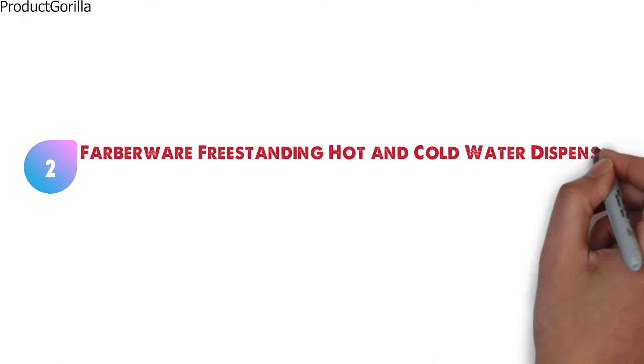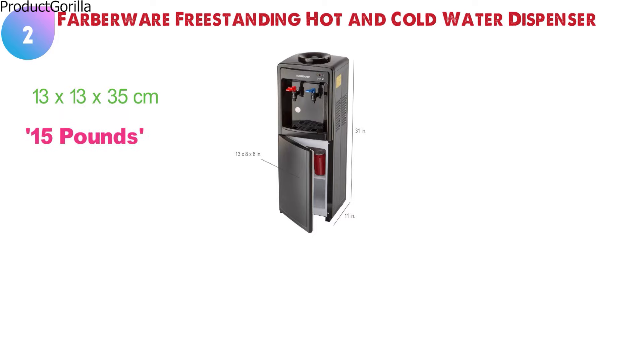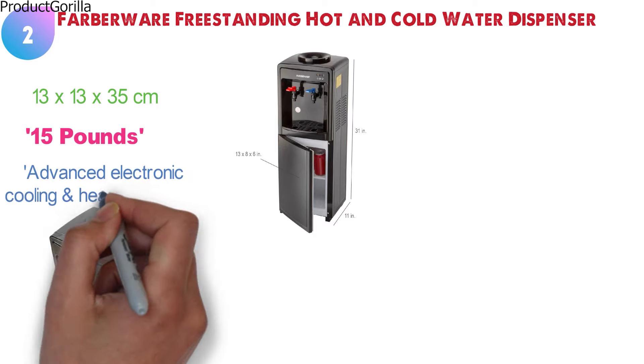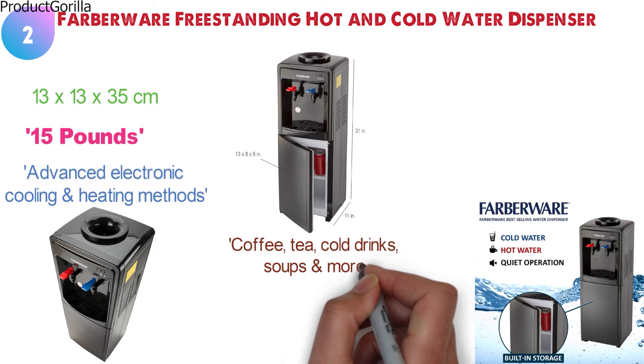At number two, we have the Farberware Freestanding Hot and Cold Water Dispenser. Dimensions of this product are 13 x 13 x 35 cm and it weighs 15 pounds. The Farberware Freestanding Hot and Cold Water Dispenser is engineered with advanced electronic cooling and heating methods. It's designed to provide you with safe and efficient dispensing of cold and hot water for making coffee, tea, cold drinks, soups, and more.